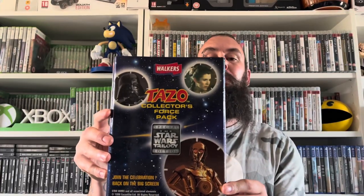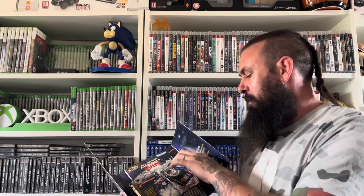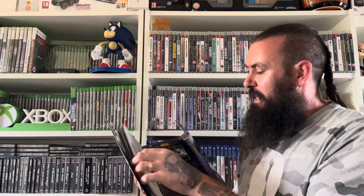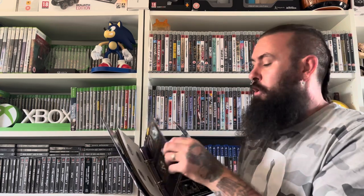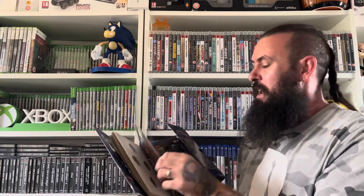Next up we have the first of two pieces of absolute retro gold — this Tazo Collector's Force Pack that Walker's made back in the day, and I think every single kid had on the playground. This is super complete — it even has some of the packets from when you got them in your crisps. I see these all the time at the car boot, but I managed to get this one for just £2.50. People are normally asking about £10 for these, and I've wanted one for ages just for the absolute nostalgia.